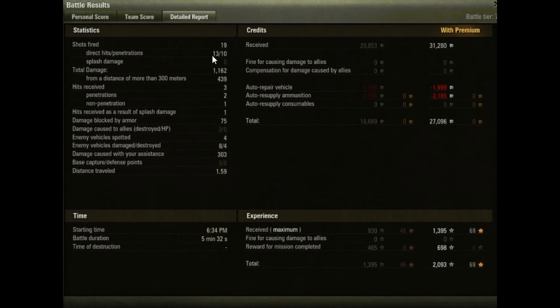Final stats: we fired 19 shots, 13 of them hit. Of the 13 that hit, 10 penetrated. We did 1,162 damage with 430-something at long range. Hits received: 3, and we bounced one of them. We spotted 4 vehicles, damaged 8, destroying 4 of them. 303 assistance damage — because not many people came up our flank to shoot the tanks we were spotting. Good game.